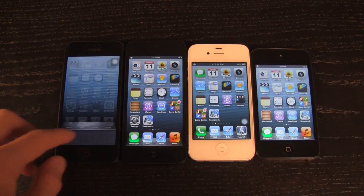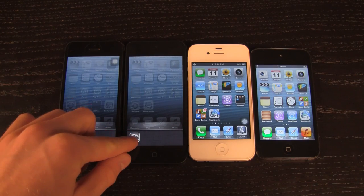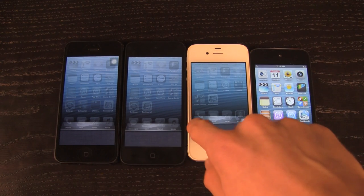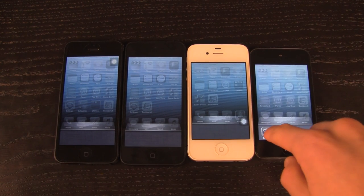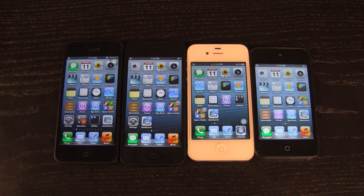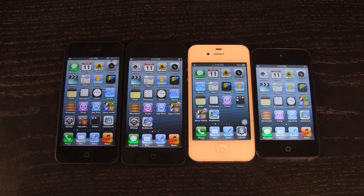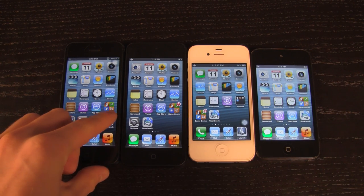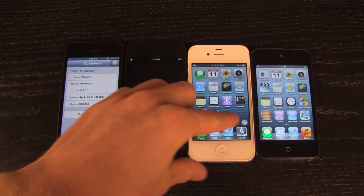Now that all of these devices are set into airplane mode I'm just going to ensure that all applications are exited through the simple multitasking interface. Now that all of these applications are quit out of, let's go ahead and open up Geekbench 2 — a very simple application for benchmark testing — on all four devices.